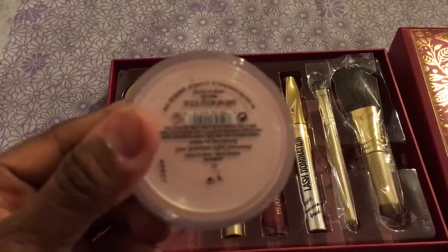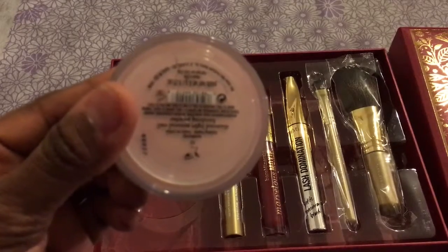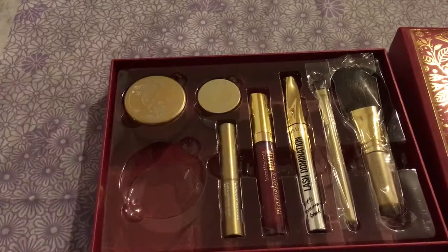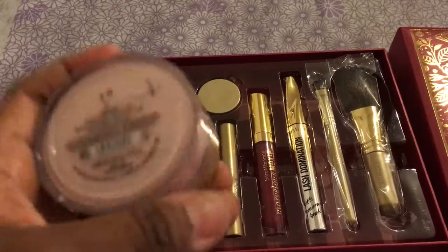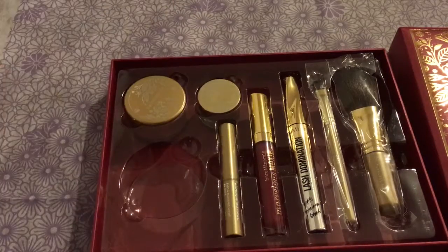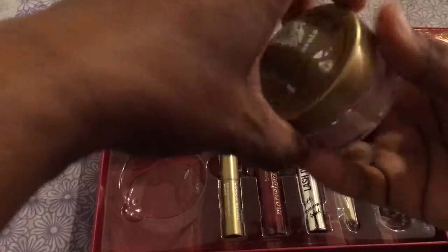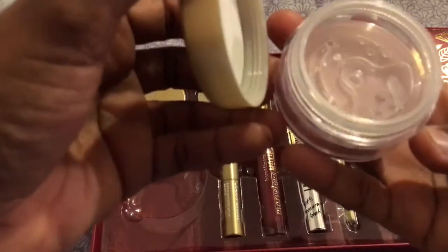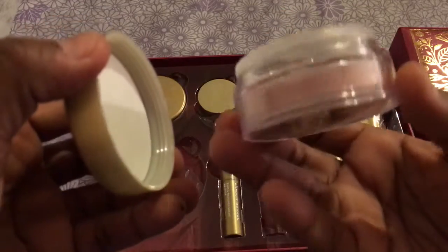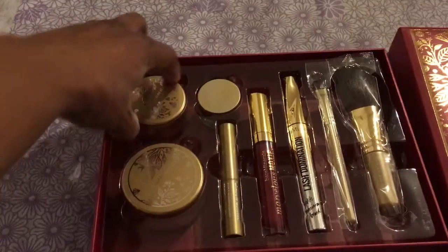One of the things that you get in this collection is the Diamond Light Mineral Veil Finishing Powder by Bare Minerals. I'm not sure if this is going to do it any justice, but you can definitely see the color there. So I'm excited to try that out.